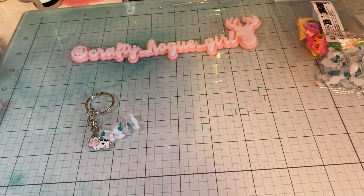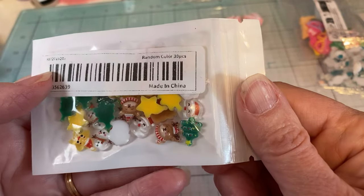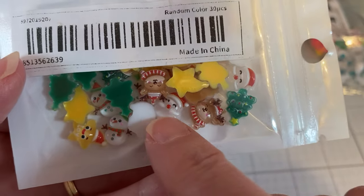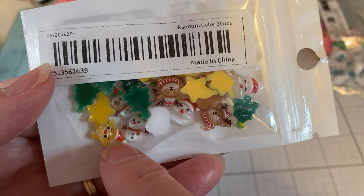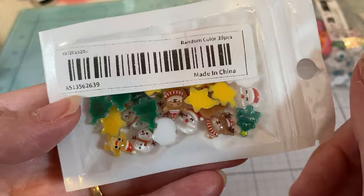And then I just ordered a variety of Christmas nail charms: the Christmas tree, the little reindeer, the Santa. You have your star that says joy. So super cute — you get 30 pieces.